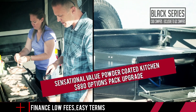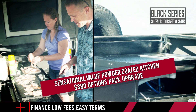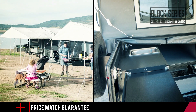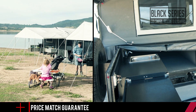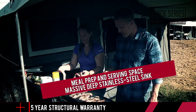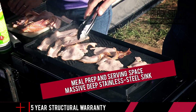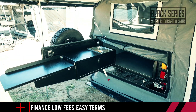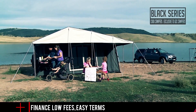The sensational value powder coated kitchen that comes as part of the $880 options pack upgrade is perfect for its rugged simplicity. It's spot-on if you've already got a fantastic gas cooking setup, because it offers huge amounts of meal prep and serving space, a massive deep stainless steel sink, and permanent storage underneath for pots, pans, utensils and the like.